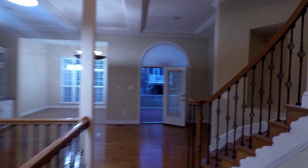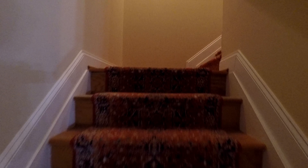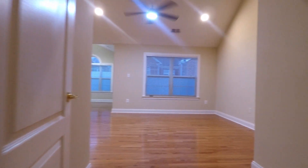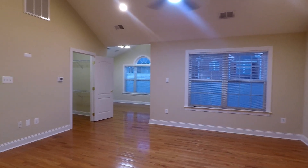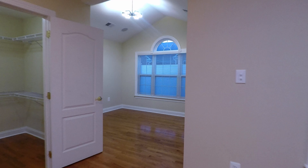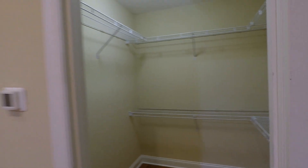That's it for the main level. Now we're gonna head upstairs to check out the bedrooms. Starting off to your right is the primary suite — huge room with a ceiling fan. It's also got a separate area which you can use for dressing or a sitting area. And here's one of two walk-in closets; the other one is in the bathroom.